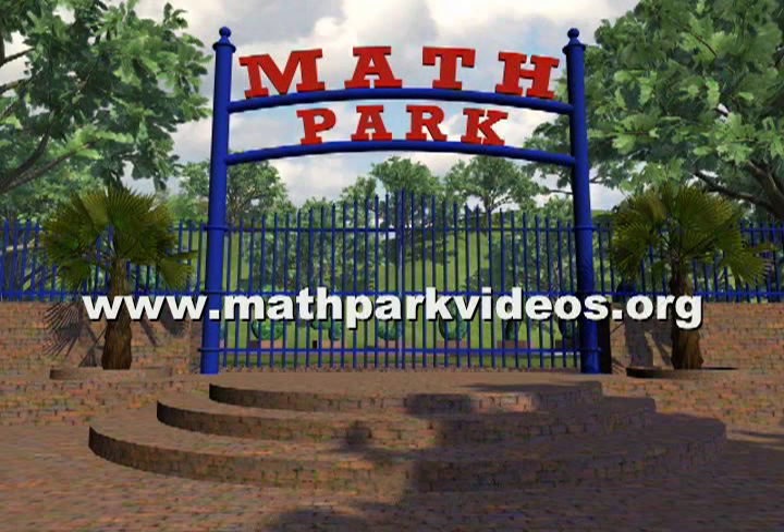How'd you do? If you missed some, you can go back and practice with the video again. With a little practice, you'll become a Multiplication Sensation! Math Park is the tool to help students stay excited learning their multiplication tables. Order your copy of the Multiplication Series today.